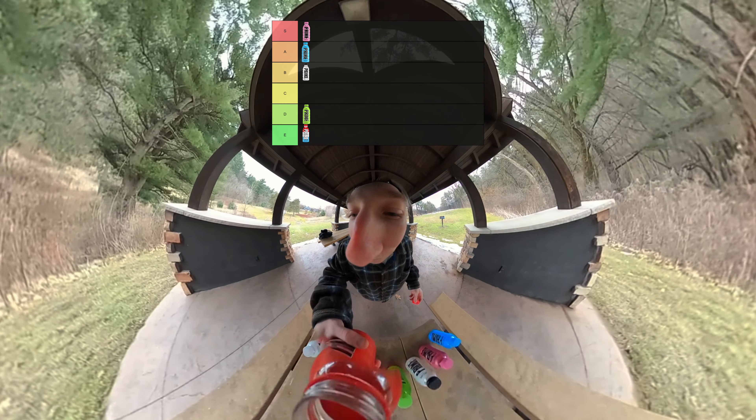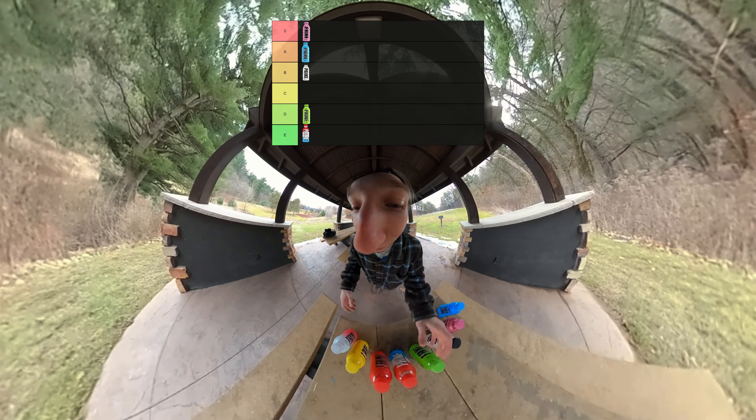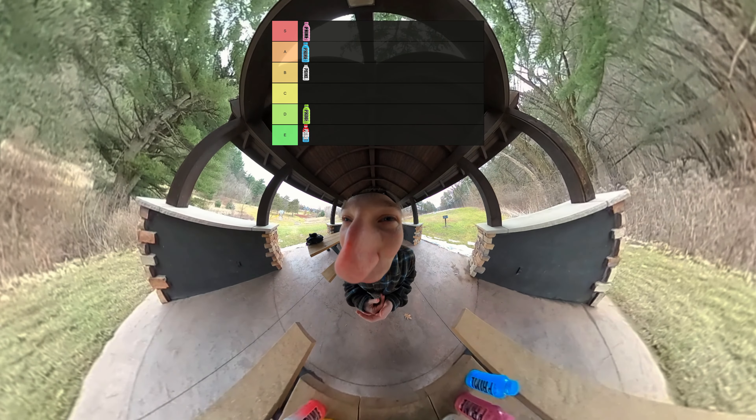Next up on the list we got Tropical Punch Prime. Let's give this one a try. Just as I was expecting, it's Tropical Punch. It doesn't have the crazy amount of flavor that I'm looking for. We're going to put Tropical Punch C tier. It's just mid, it's really mid.